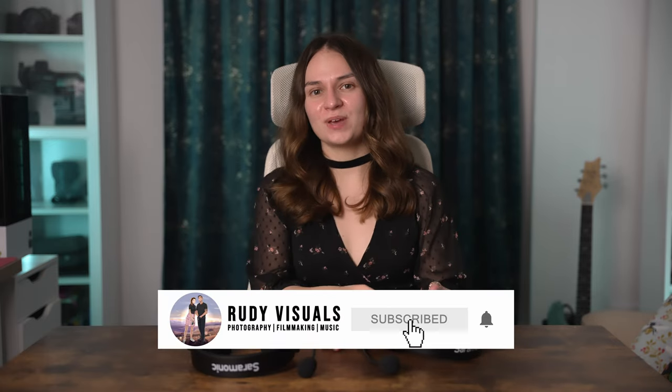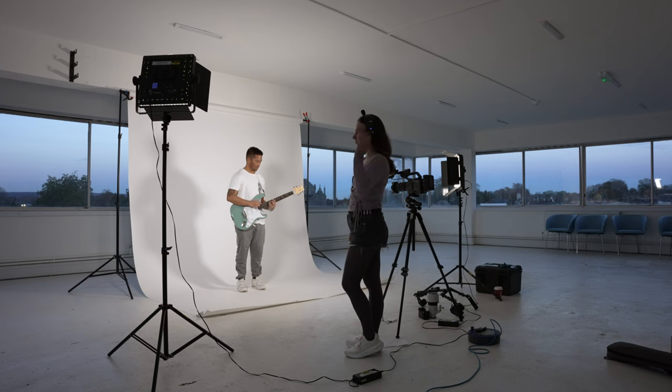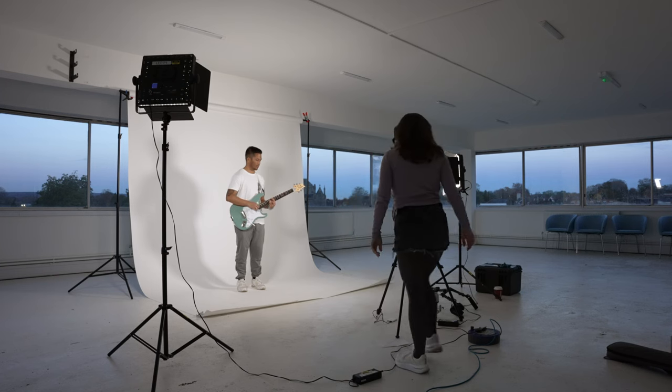Hi everyone, I hope you're all doing well. In today's video we'll be reviewing the Saramonic WeTalk WT5S, which is a full duplex wireless intercom headset system with a range of 400 meters.